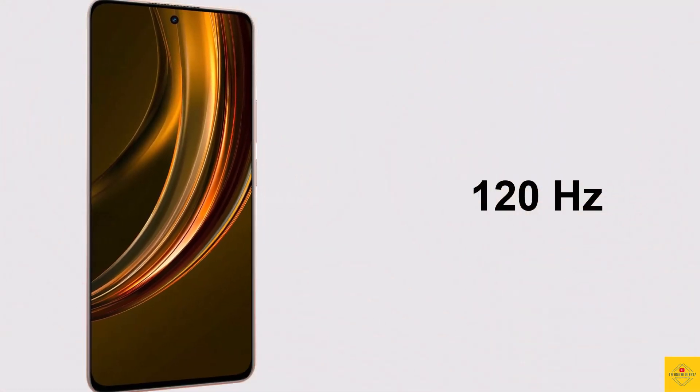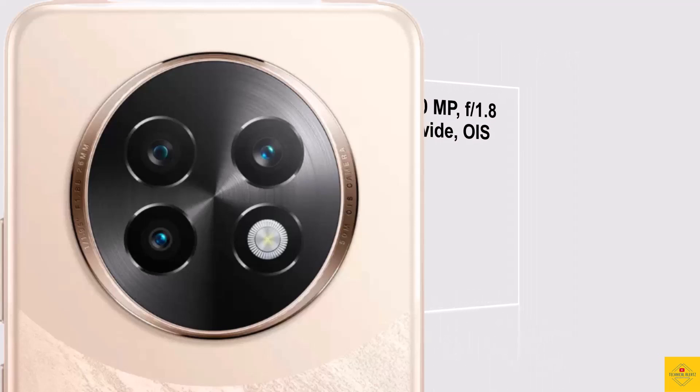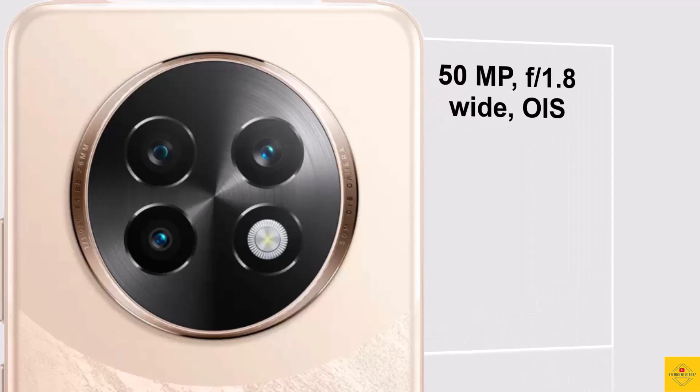The display supports 2000 nits peak brightness, HDR10+ color quality, and a 120Hz refresh rate. For cameras, the smartphone comes with a triple camera setup on the rear, including a 50 megapixel 26mm Sony LYT 600 sensor main camera with an aperture of f/1.8.